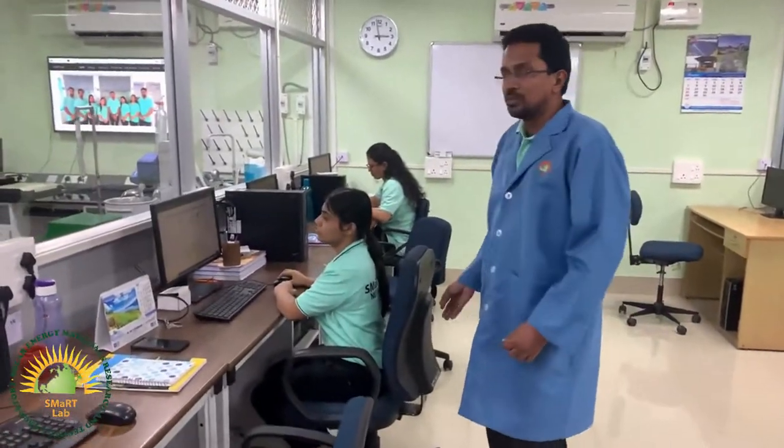This is Gopika, a final year MSc student doing her project in our lab. My topic is titanate-based photocatalysis. Currently I am in my synthesis part and I am getting very good results while checking the activity. That is all about my work.